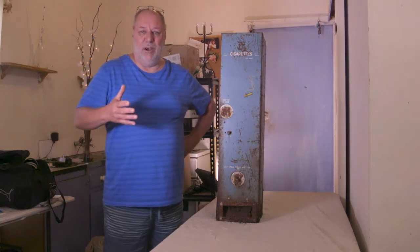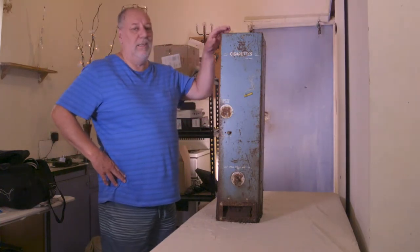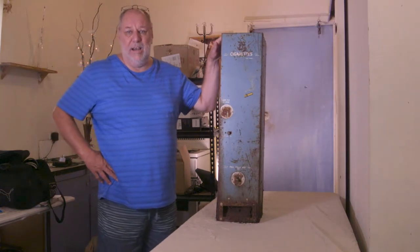G'day, I'm Andrew Roberts and welcome to my eBay site. Today I decided to take the old vending machine out of the shed.